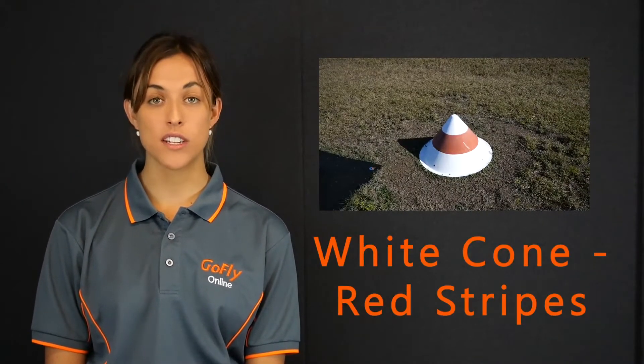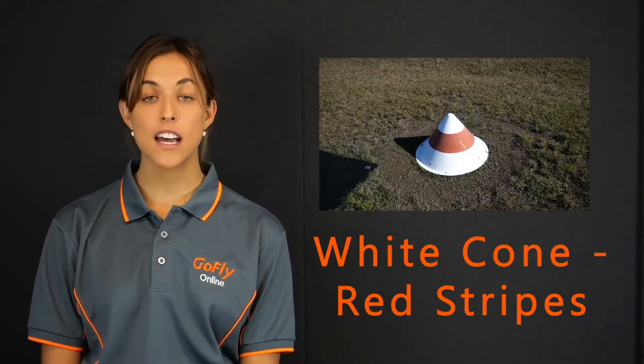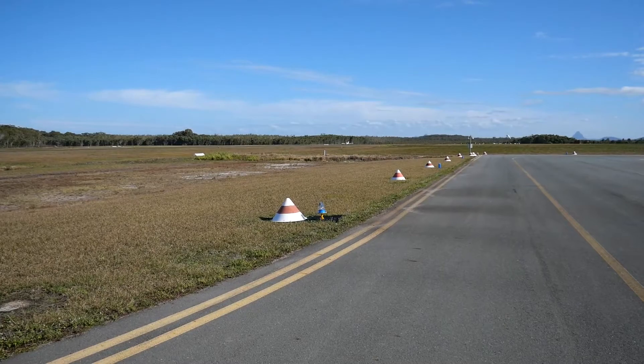The fourth symbol we need to be aware of is the white cone with red stripes. A white cone with red stripes around it signifies an unserviceable area. It could signify a pothole on the taxiway or parking area, and the cone has been placed there to stop an aircraft from taxiing over the hole and getting damaged. They could also be used to close off a taxiway if it is too soft after rain or the ground has been damaged in some way. If you see one of these, stay well clear.